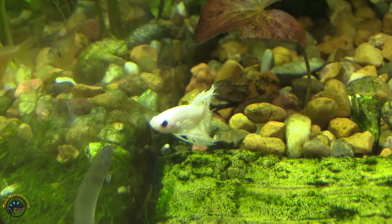We did get a platinum white crown tail betta in. I haven't had one of those in a while — definitely an awesome guy.